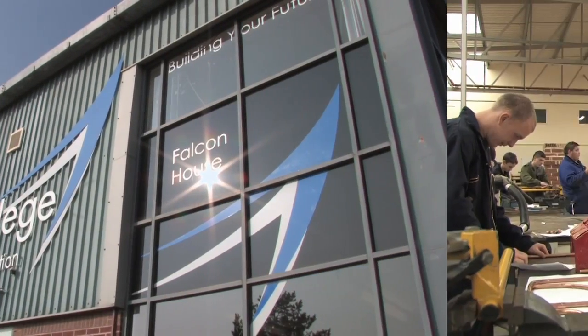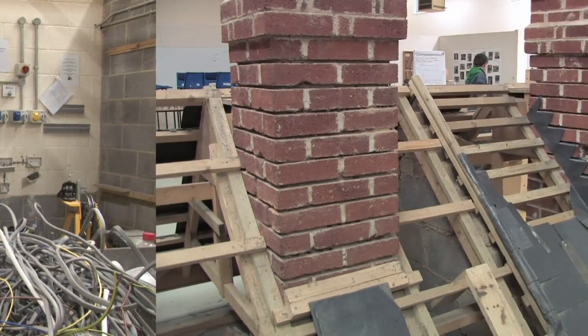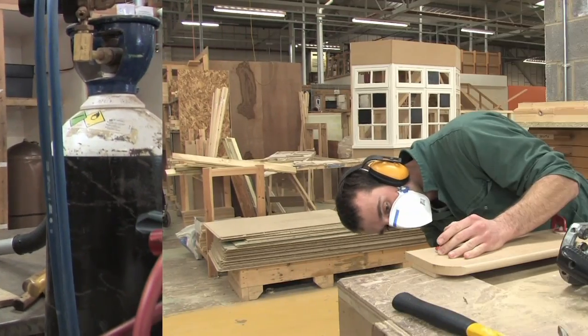We have different workshops covering plumbing, electrical, roofing and metalwork, enabling learners to train in a modern, safe environment but in circumstances as close as possible to real life.